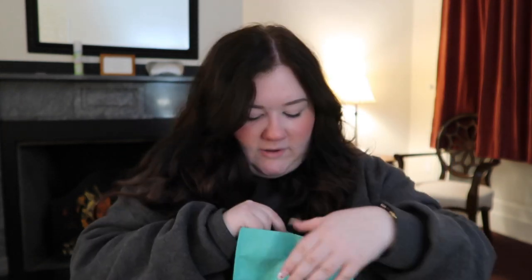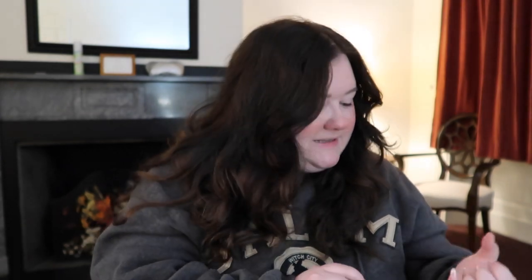Then we went to a store on Essex Street called Tibet Arts. I just got this little item for my mom because it was literally two dollars and I thought it was cute — it says 'You are special to me.' She loves little things like this so I thought I would surprise her with it, and she almost cried. Literally two dollars to make my mom smile.